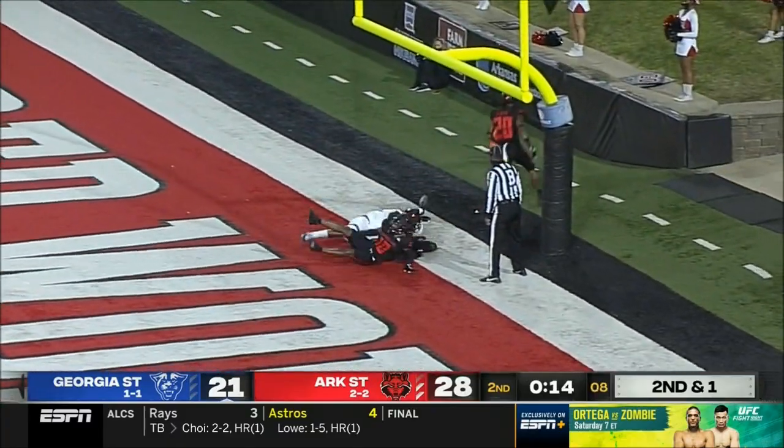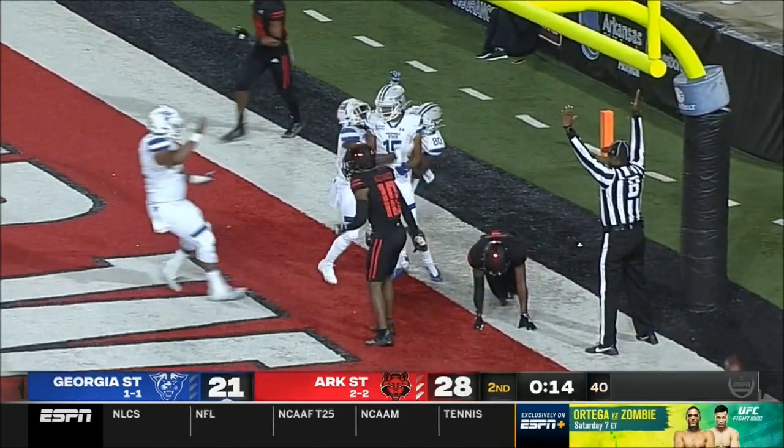It's a Brown quick throw — lost one up the field. Caught. What a throw, what a catch. Touchdown, Georgia State.